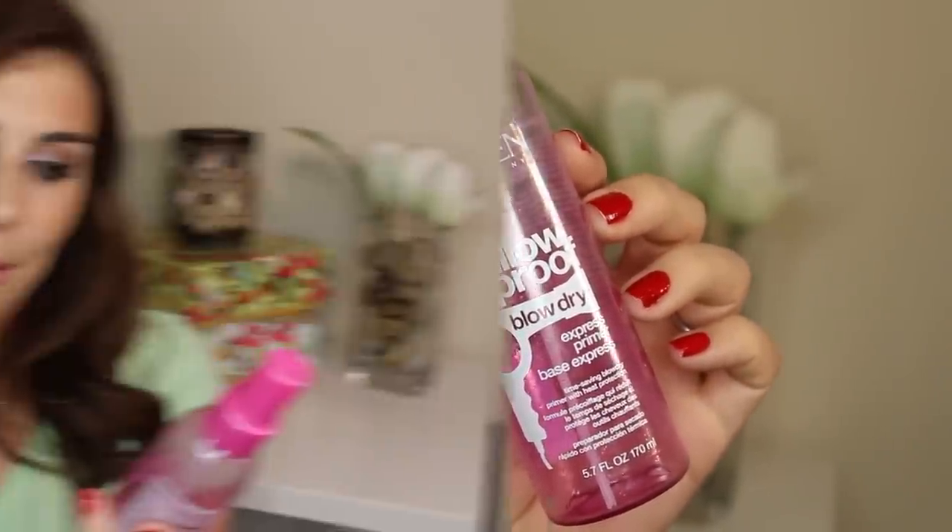Next haircare product is from Redken — it's their Pillow Proof Blow Dry Express Primer Base Express. It's a time-saving blow dry primer with heat protection. They sent me their Extreme shampoo line — I have a whole video on this — and sent me this together months and months ago. This is probably the first thing I ran out of when I started collecting empties again. I haven't repurchased yet, but I think I'm going to — here's why. I like to style my hair, I blow dry it every time I wash it because I put a lot of product in it. It gets exposed to a lot of heat and hot tools, and I just want to make sure it's protected. I really did notice a difference in dry time when I would use it versus when I wouldn't, so that's a nice added bonus. I just haven't been in a hurry to purchase it, but I definitely will.